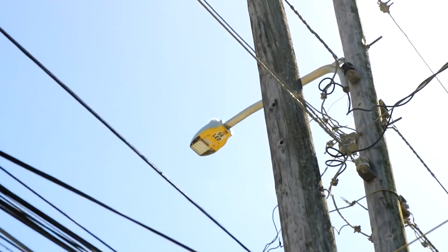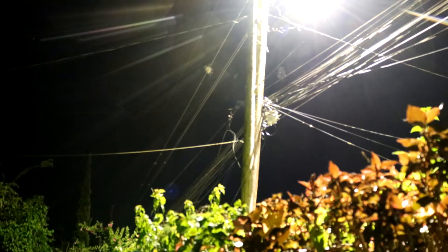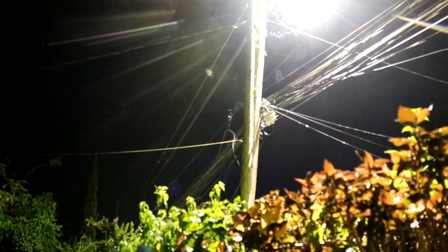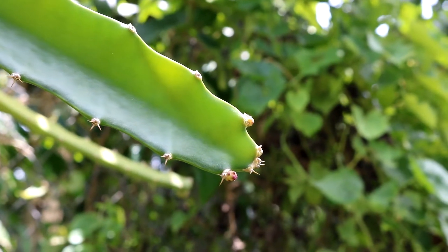The electricity company came and put in a new light post and installed a new lamp about 10 feet or 3.05 meters higher than the previous one. The new lamp had a number 58 LED bulb which emitted light that was extremely whiter and brighter than the previous bulb. Because of the new height, the light from the new lamp was now shining directly onto the dragon fruit plants at night without interference from the bougainvillea plant.